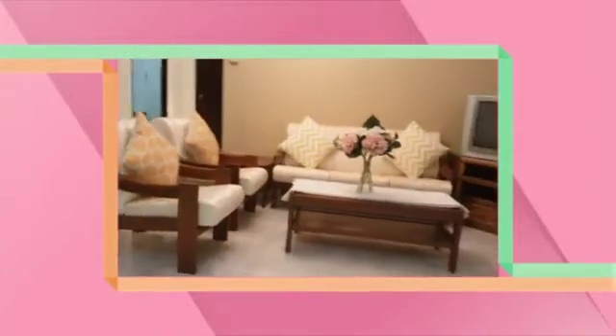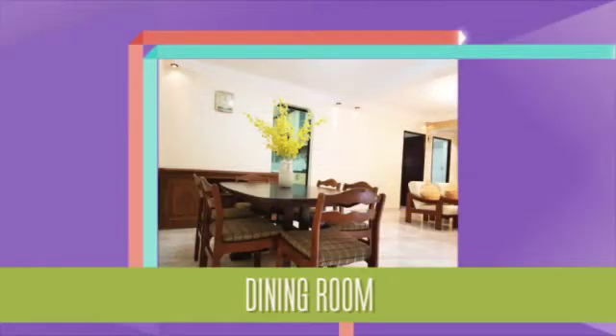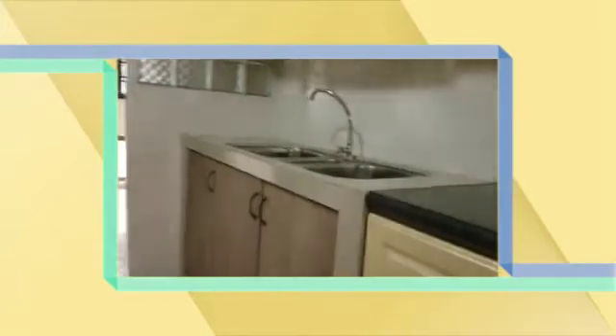This is the dining room which opens up into the kitchen and the spacious living room. This is the spacious kitchen, lots of countertop space, double sinks and a lift.